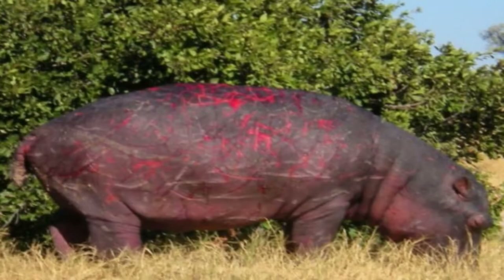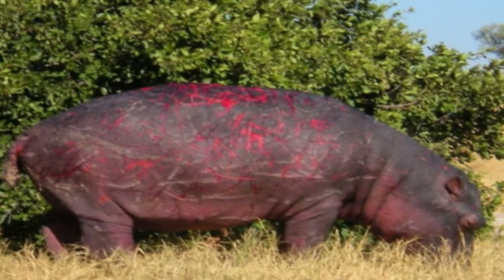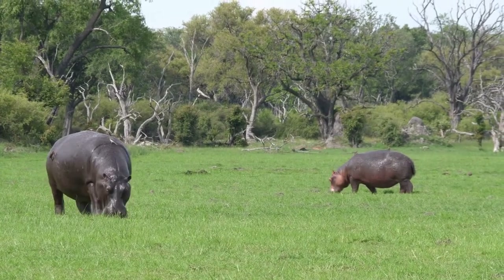The hippopotamus secretes an oily reddish fluid from special glands in their skin. This fluid is not sweat, but is sometimes called blood sweat. It actually comes out clear but turns red when hit by UV rays from the sun. This pink or red color does not persist — later, the color changes to a dirty brown.